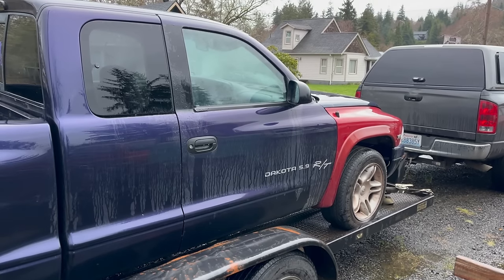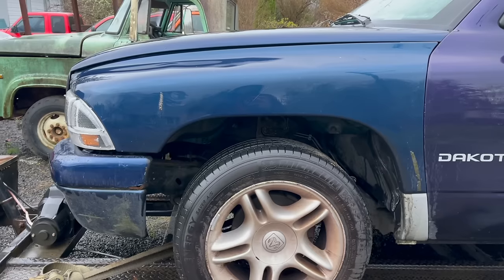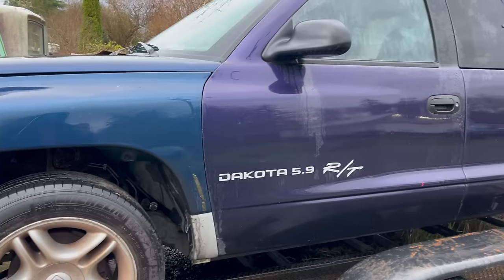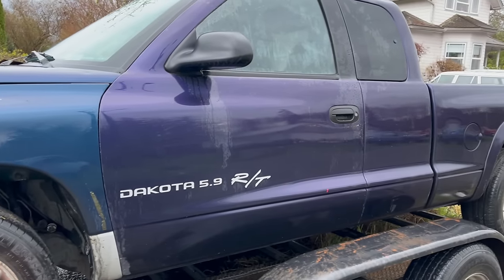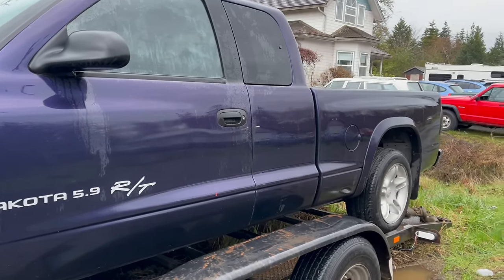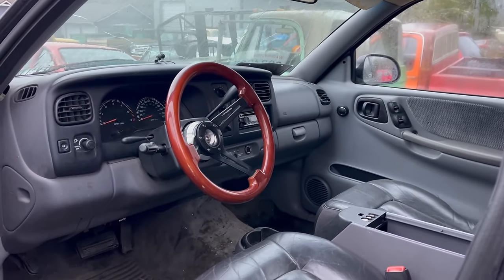So why did I get this thing? Because Tom wants one, actually. As you saw in the introduction, it currently doesn't run. So we're going to get into diagnosing that, get this thing fired up, and then I think we will have to test it. Hey, who knows — maybe I'll fall in love with this thing. I kind of doubt it.